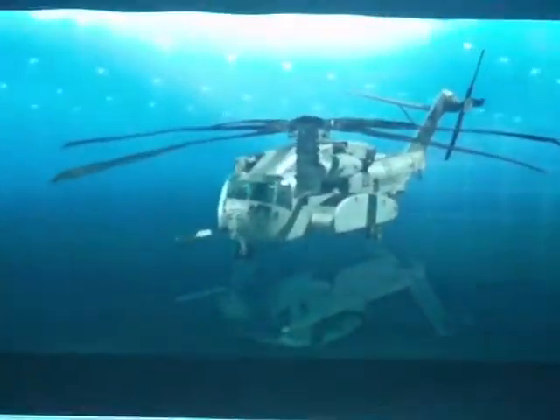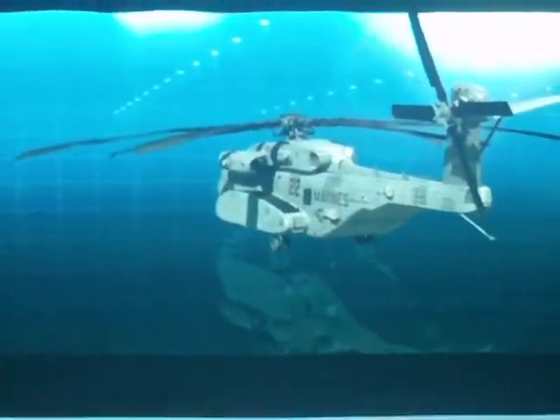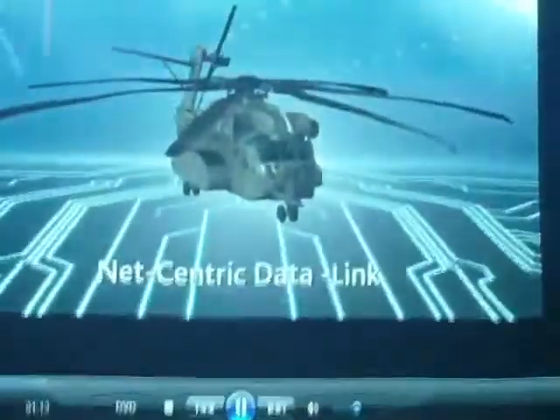A totally new design, the Sikorsky CH-53K meets or exceeds all of the Marine Corps' heavy lift replacement requirements. Digital fly-by-wire avionics with fully integrated flight and navigation displays, net-centric and tactical data link integration, correlation and fusion.